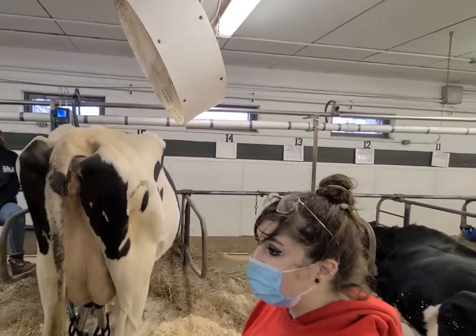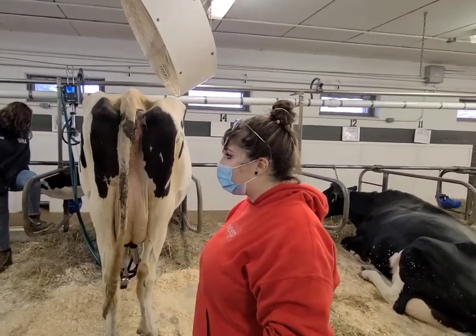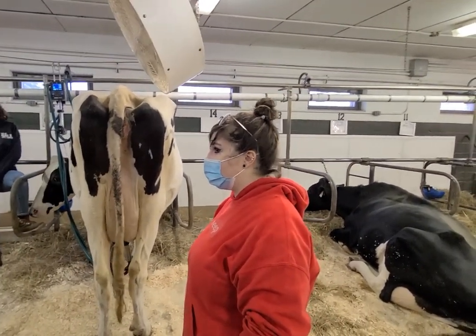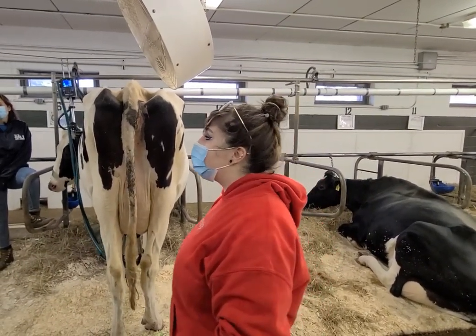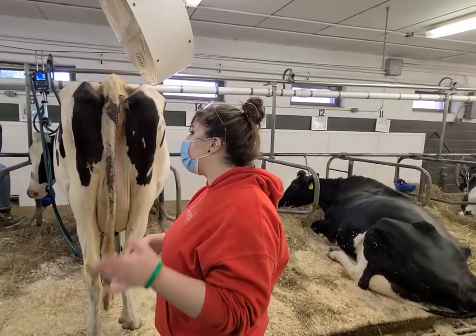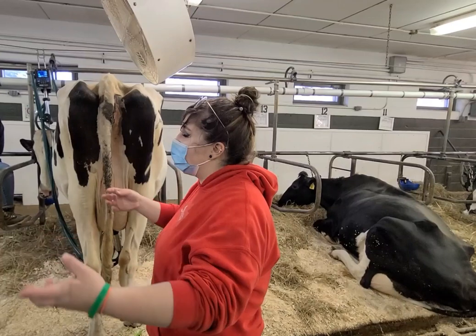Does anybody know what the normal temperature for a cow is? It's the same as a sheep. 101 to 103 is usually pretty normal. Anywhere lower or higher, you might get a little bit worried, depending — but it's also situationally dependent.